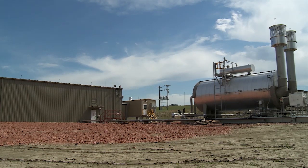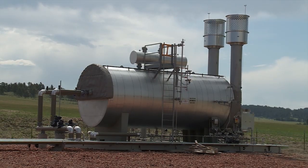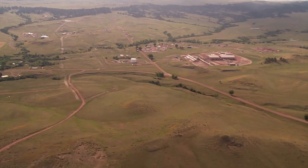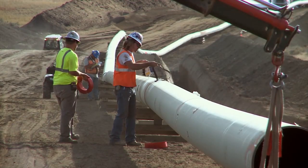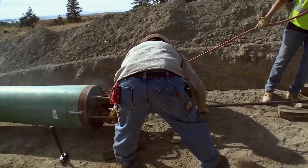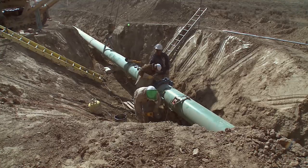Denbury has revitalized the Bell Creek field using CO2 from human activities, and this CO2 flood is the first step in their regional vision. Bringing in that pipeline infrastructure allows us to develop other fields, whether the ones we own or potentially own in the future. It gives us the umbilical cord, if you would, to allow us to develop other fields within the Rockies.